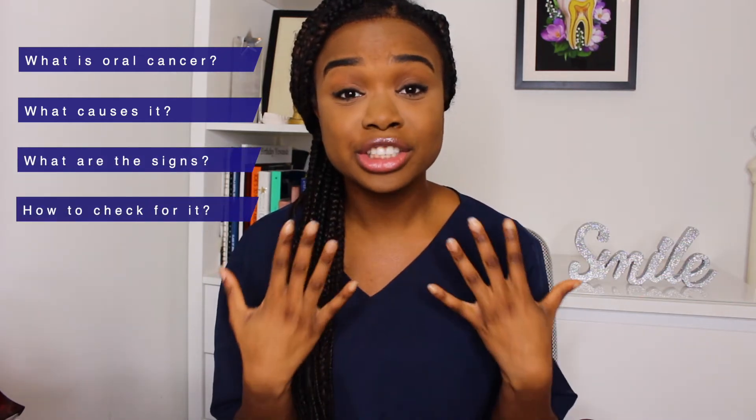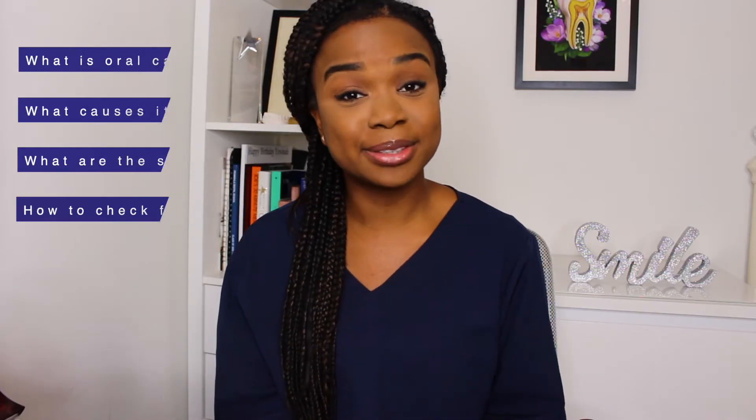November is actually Mouth Cancer Action Month, which is run by the Oral Health Foundation. The whole point is to raise awareness about oral cancer, and I thought it'd be the perfect time to make this video to explain exactly what oral cancer is, what causes it, the signs and symptoms, and how you can check your mouth at home.